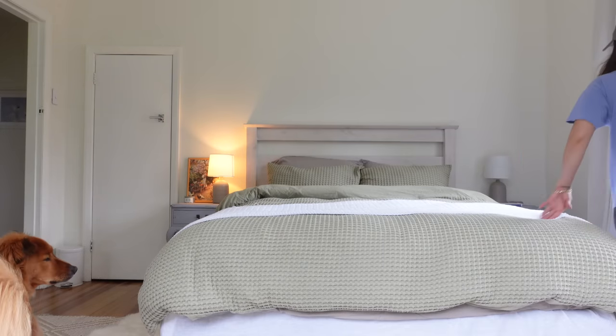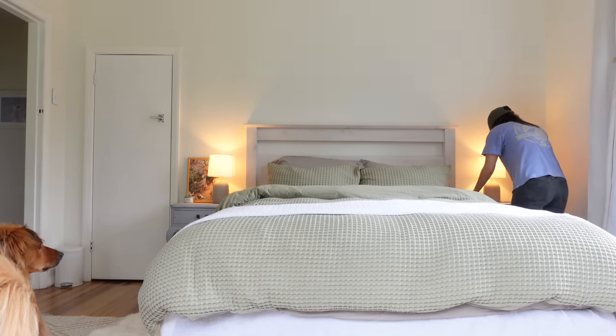I think we have two nightstand lights. Epic.